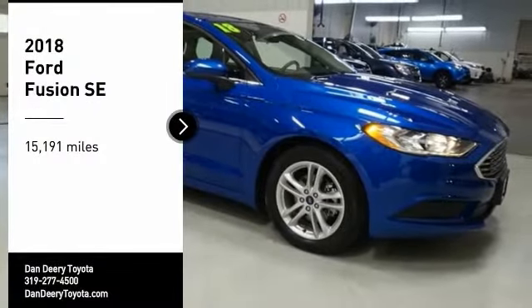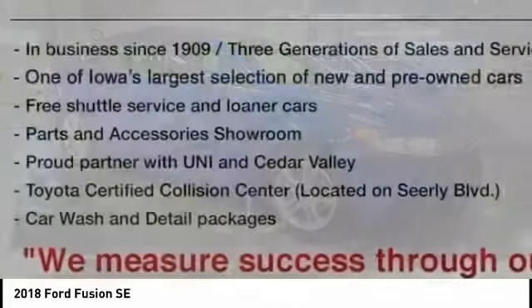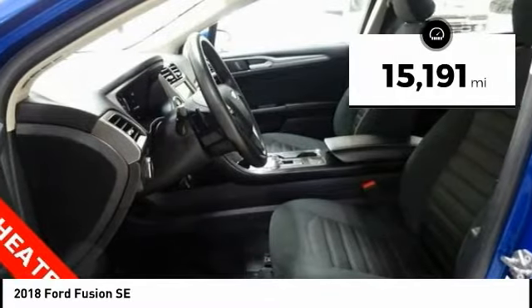We are pleased to show you the 2018 Fusion. You can have both impressive power and great economy in a Fusion. This vehicle has less than 20,000 miles.